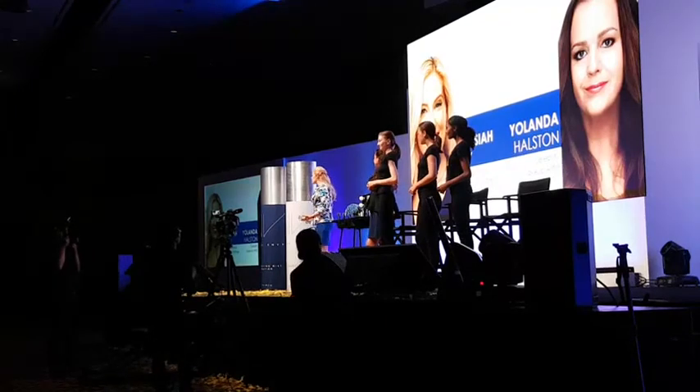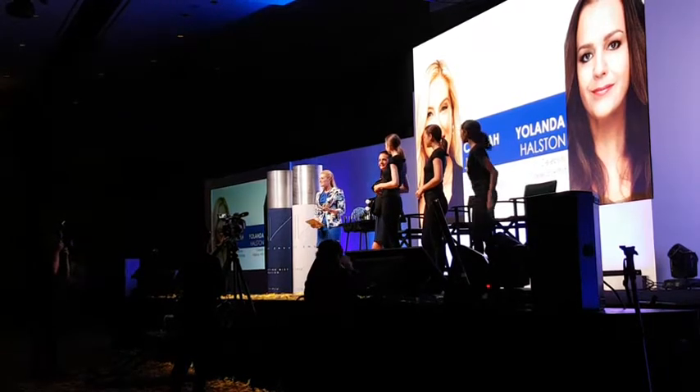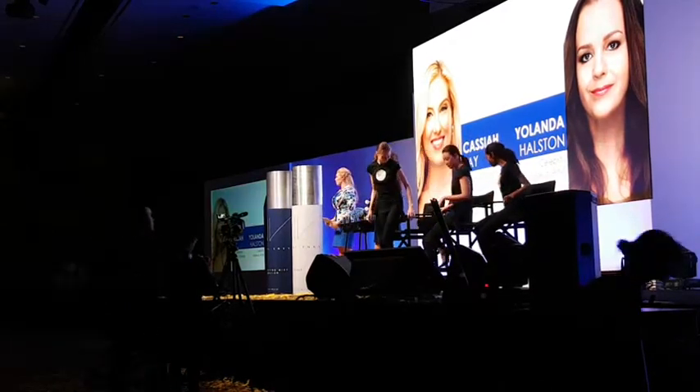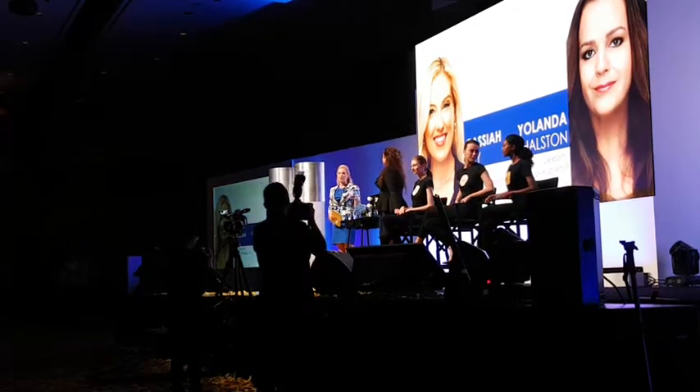It's completely revolutionized the way that my skin looks and feels. The ultimate compliment is when people say 'your skin looks amazing' — it's no longer 'your makeup looks unbelievable,' it's 'your skin looks so good.' So it's such an honor to be here with our celebrity makeup artist and formulator Yolanda Halston.